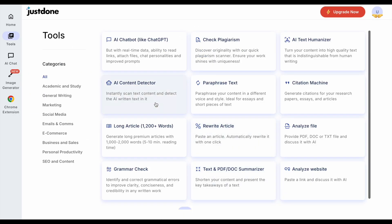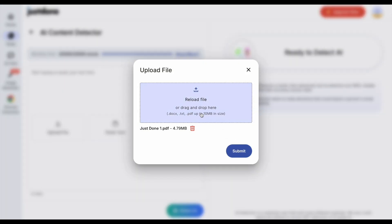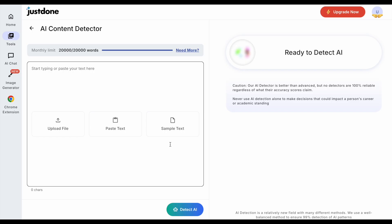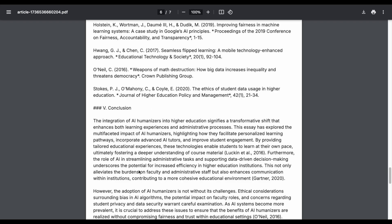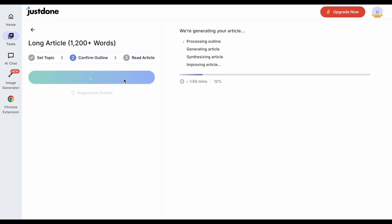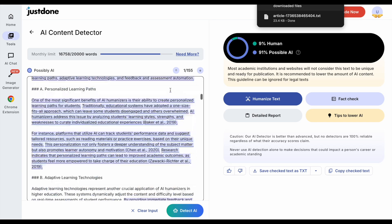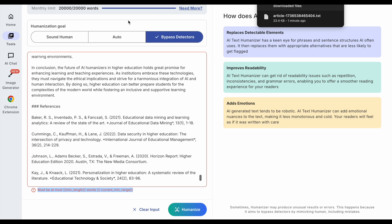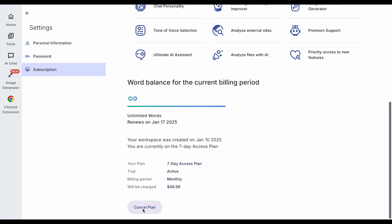Now we've got three essays written by Just Done. Let's use Just Done's AI detector to see what scores these essays get. Unfortunately, I can't run AI detection on the articles because the PDFs are like images — you can't copy text from them. We'll generate another article and save it as text this time. We use the Just Done AI detector on the text, and it says it's 91% likely AI. It's not humanizing it for some reason, even though I'm well below the permitted word count — meaning this is just a defective website.